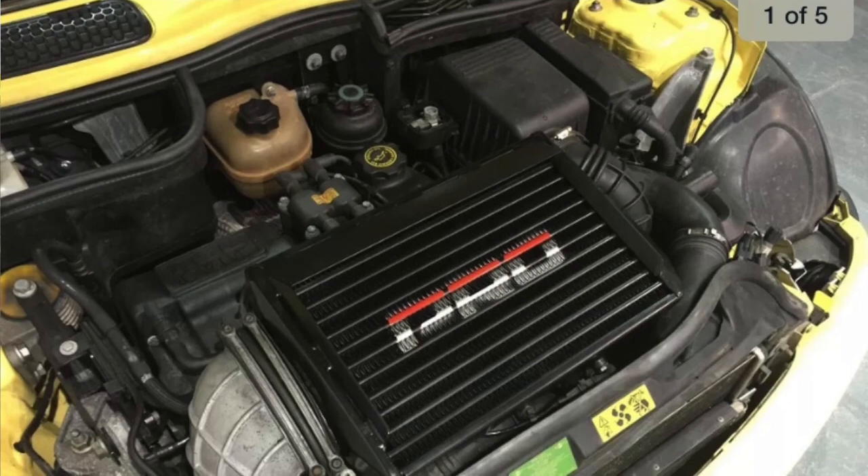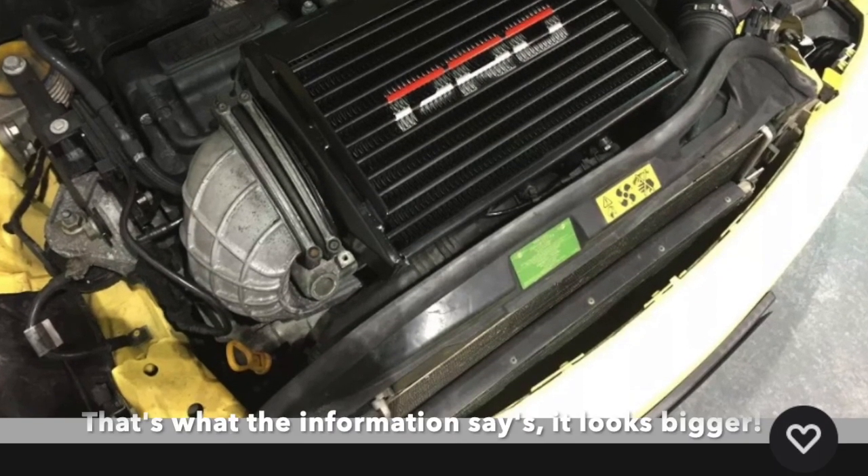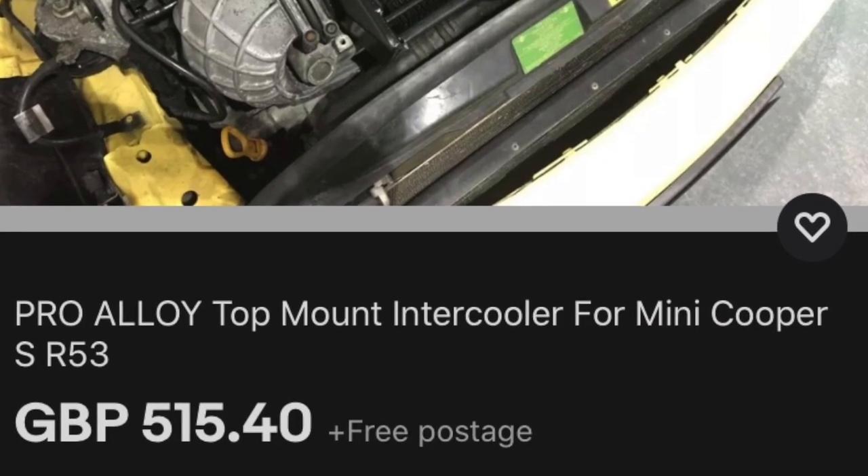Then you have the Pro Alloy. This is a unique bit of kit, priced over £500 generally, with a 50 millimetre core thickness which is similar if not the same as the original intercooler that comes with the R53. It has its own unique elbow that's machined and milled into the side, which connects directly to your supercharger. I've not used a Pro Alloy intercooler, so if anybody knows anything different, let me know about that machined elbow.